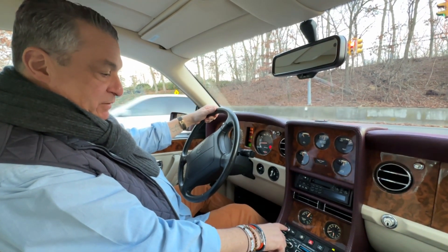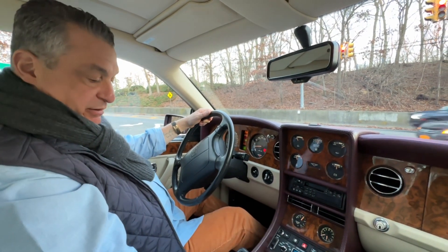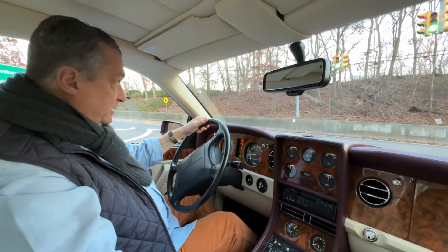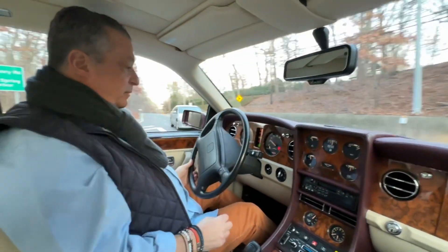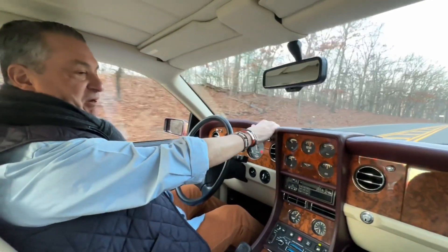It's very cool because most of these switches I've seen are really worn out on other Bentley Continentals we've had. The seat heaters are working. Absolutely everything is working, actually. And I believe they call this red oxblood.